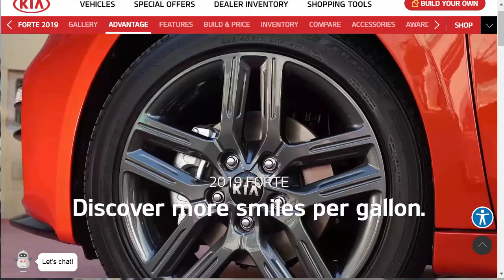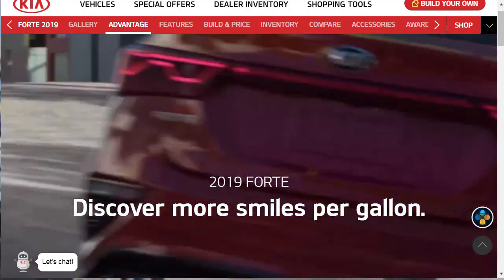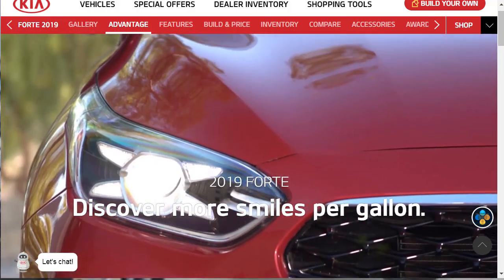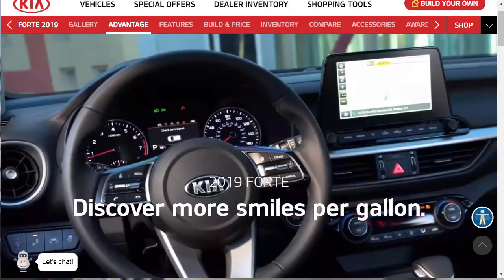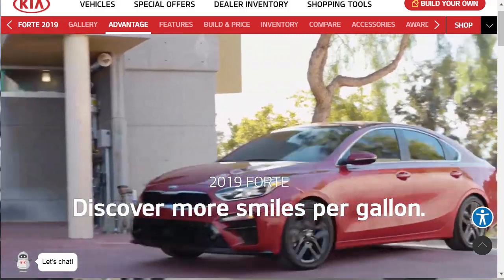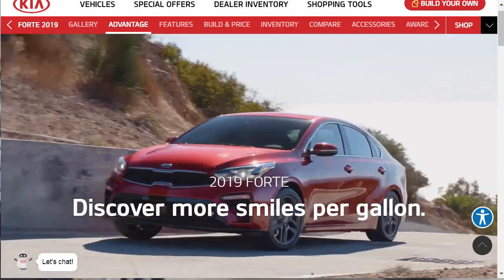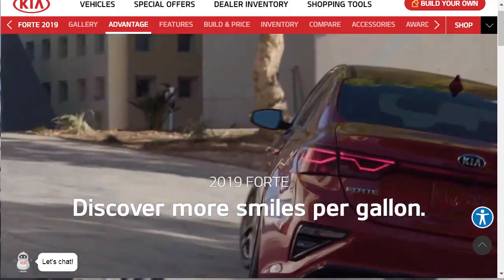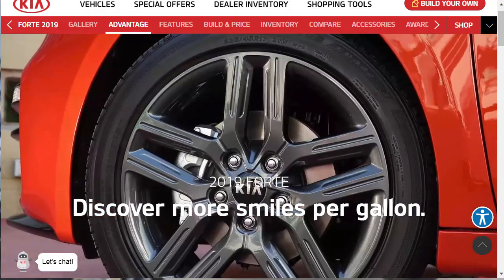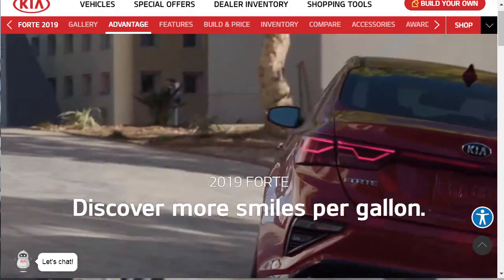Let's jump into this build and price review of the 2019 Kia Forte — it's looking kind of sporty and really nice. We've got quite a bit of information to go through here. I'm really excited about this car. I'm finding that I'm falling in love with these little compact cars, these under $35,000 cars, because the market's hot and they're giving you a lot of car for the money.